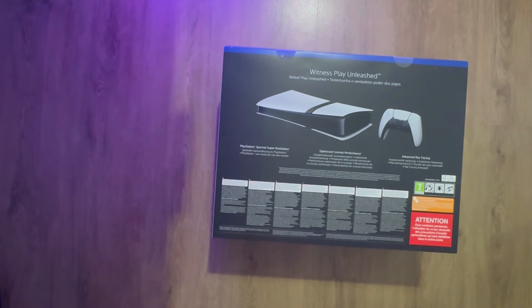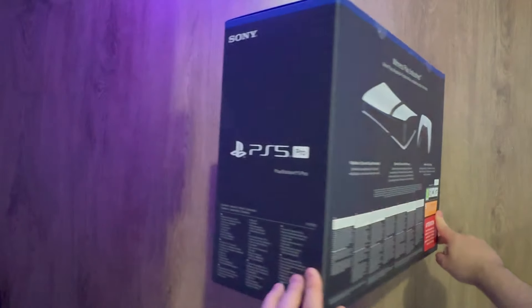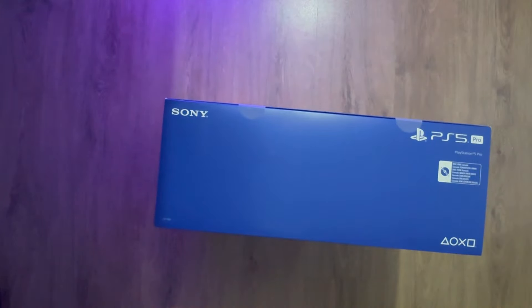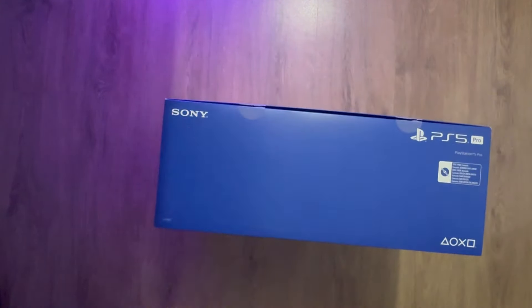I got this because it has two terabytes of memory. It feels very loose inside though, I don't know why. But yeah, let's see how it is — let's cut it open and see what you get inside.